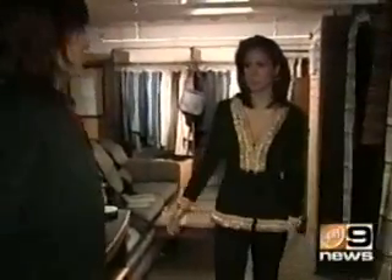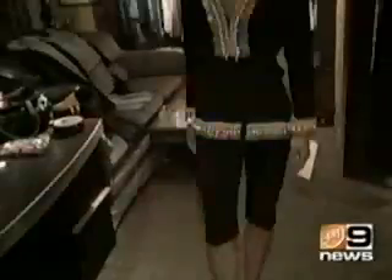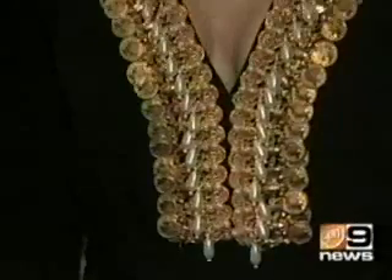This is a 1970s vintage Oscar de la Renta top — it's $250. We paired it with a pair of Bebe capri pants for $15. A steal for $265.